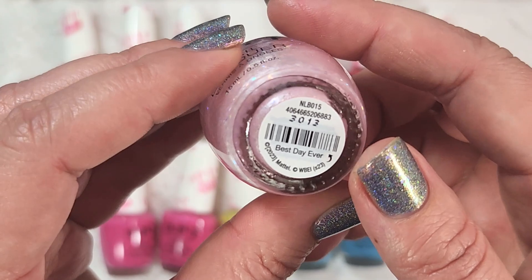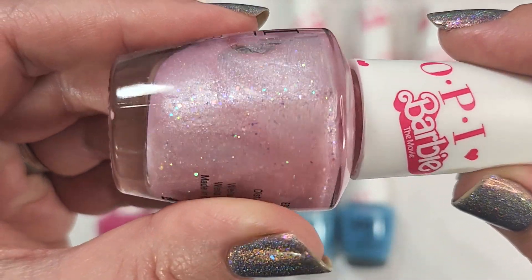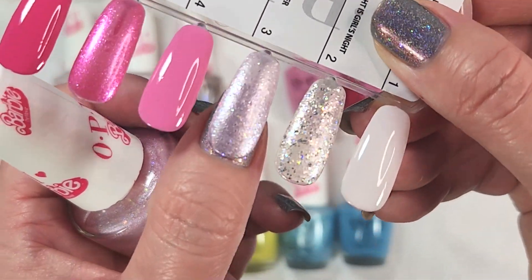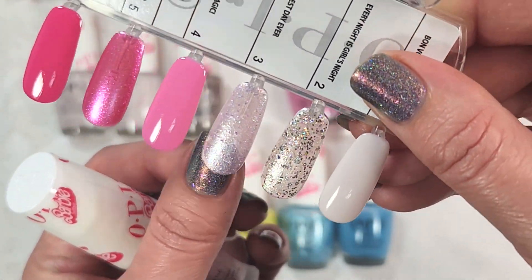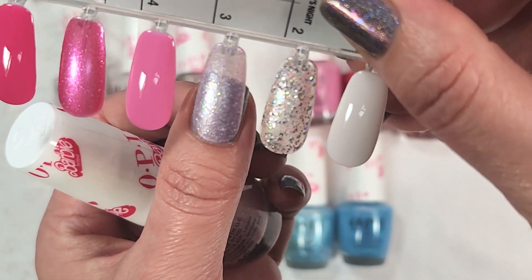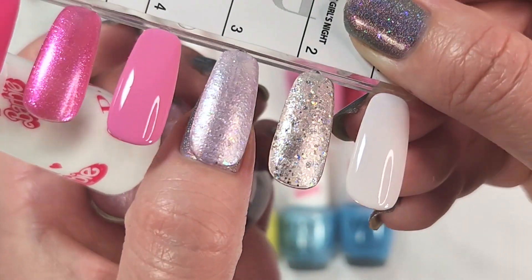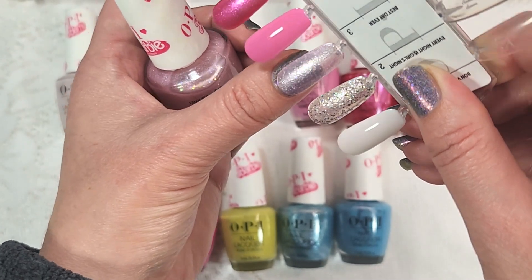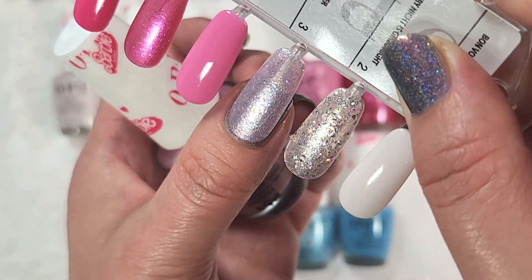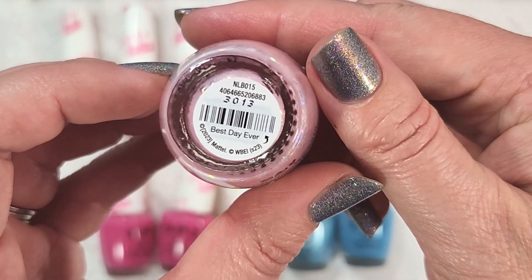Next up is a light pink called Best Day Ever. It is a shimmer base full of iridescent glitters in a couple of different sizes — you can see them beautifully in the bottle. Here's how it looks in two coats with a glossy top coat. Because it has so much glitter, you might want a glitter smoother to even things out. The shimmer almost comes off a little pearly, which I find interesting but I'm not sure I love it mixed with the glitters. I'll have to play around with it — maybe a matte top coat. That glistening you see is sort of pearlescent.